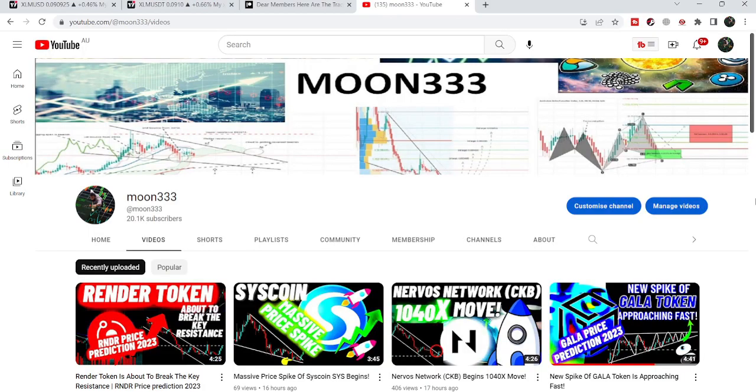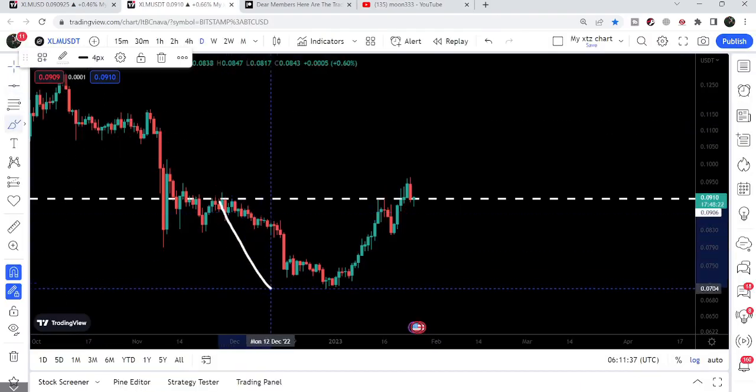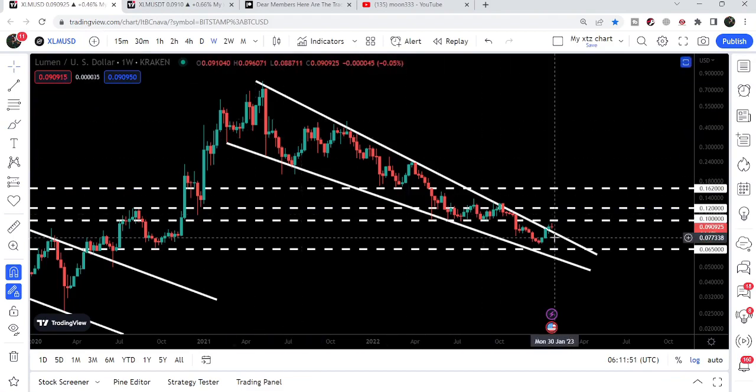Hey friends, this is Atif here. Welcome to the new update on Stellar. In my previous video I was showing you the cup and handle pattern that Stellar formed, and now you can see after breaking out the resistance of the cup, the price line is retesting the previous resistance of the cup as support. In today's video we will take a look at this move and also watch the big breakout from this big falling wedge pattern.